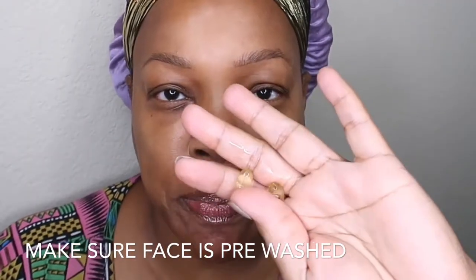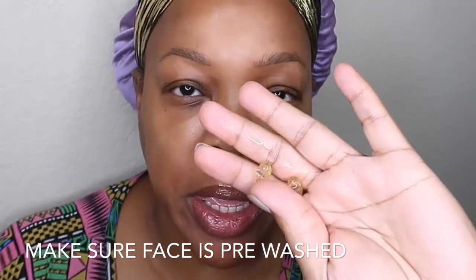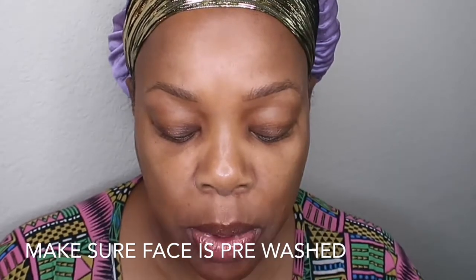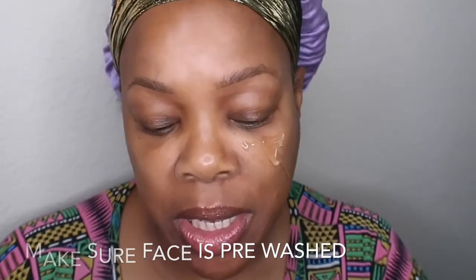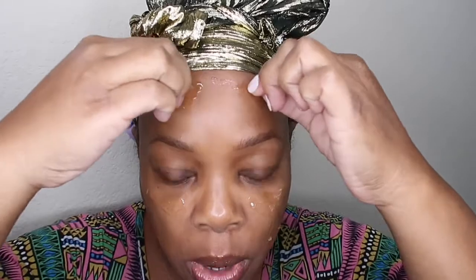Alright, now you can see I have both vitamin E pills here. What I do is I take them and just put them on your skin like so. I got both of them cut open.